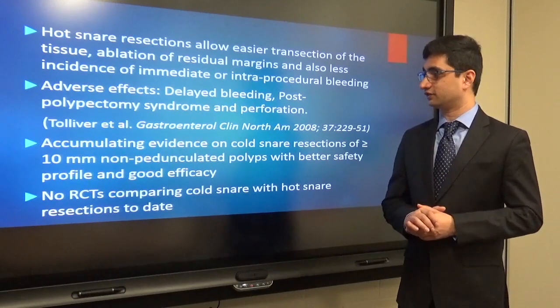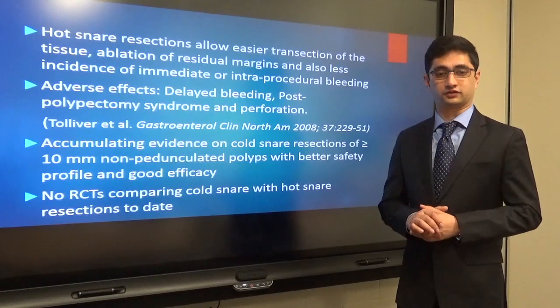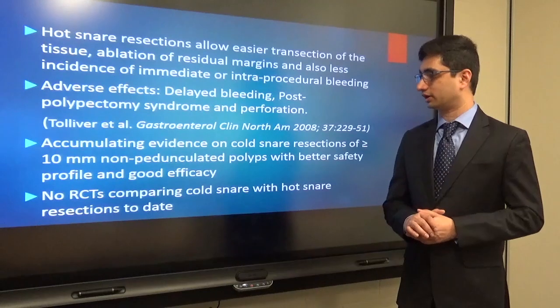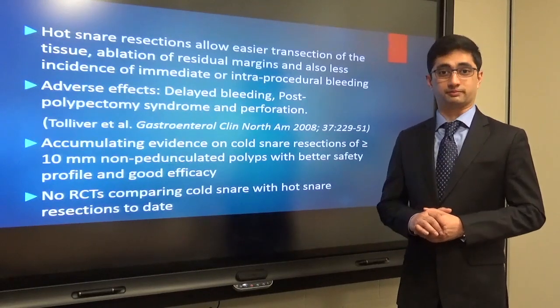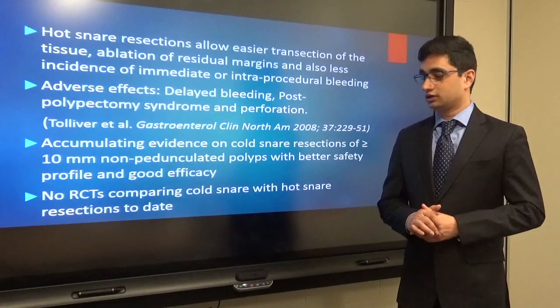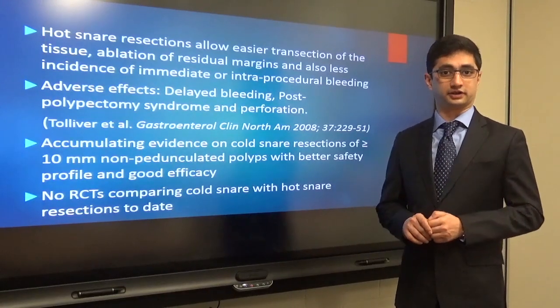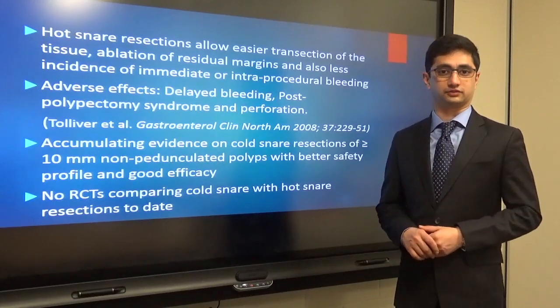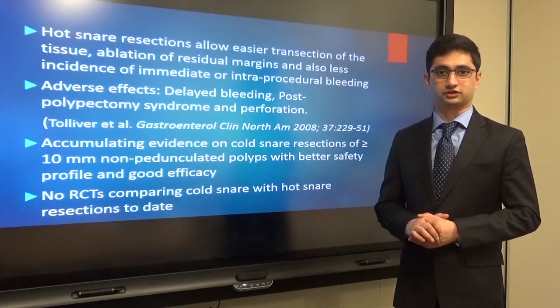Well, in the last five years there has been accumulating evidence of the use of cold snare resections for larger than 10 millimeter polyps, and they have shown a better safety profile with good efficacy too. To date, there are no randomized controlled trials comparing cold snare resection with hot snare resection for these polyps, and that is the reason why we decided to do this systematic review.